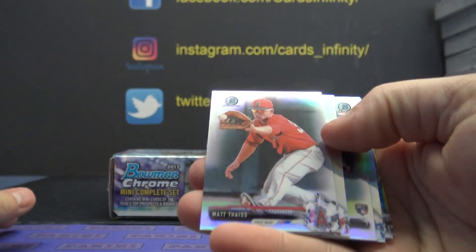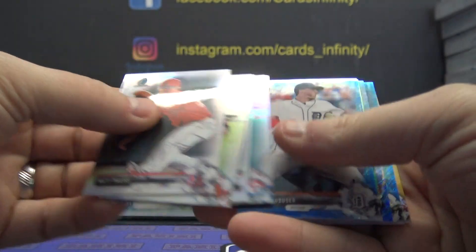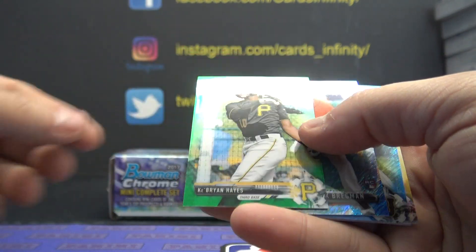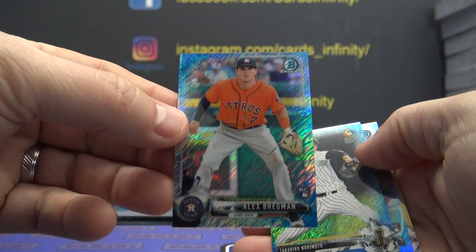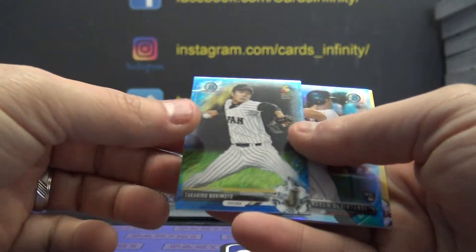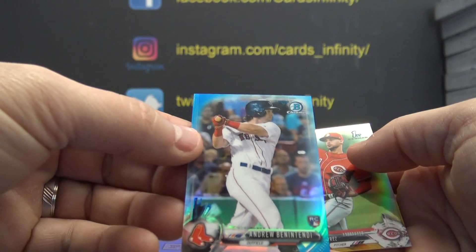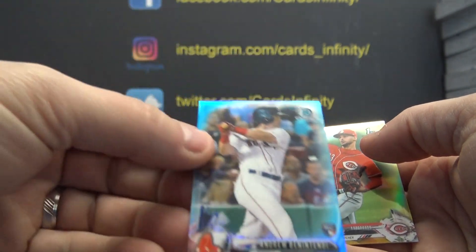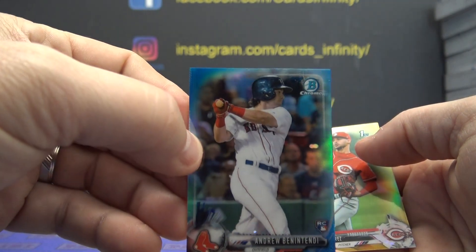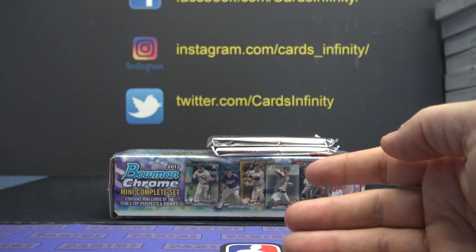Here we go. Matt — these are not numbered. Jersey Jimenez and Gerardo, these are numbered to 150. Funk Houser. Brian Hayes is numbered to 99. Alex Bregman mini blue, that one's numbered to 150. Norimoto 150. Benintendi rookie, that one's numbered to 70. Where's the 70 on the front? Usually it has 70 written on the front — I don't see it. And Vladimir Gutierrez numbered to 50.